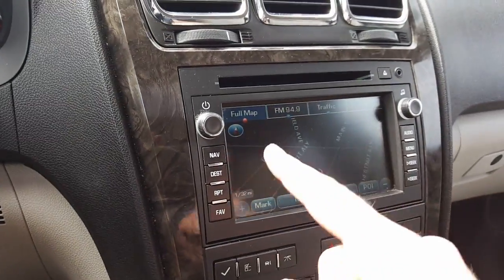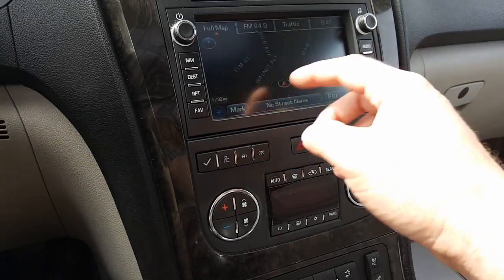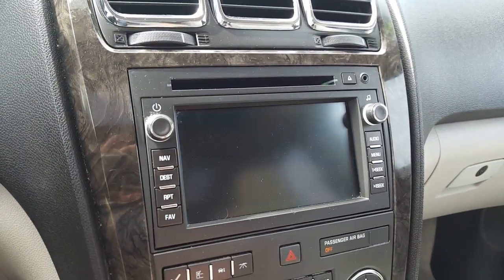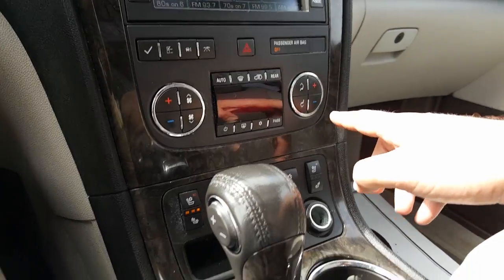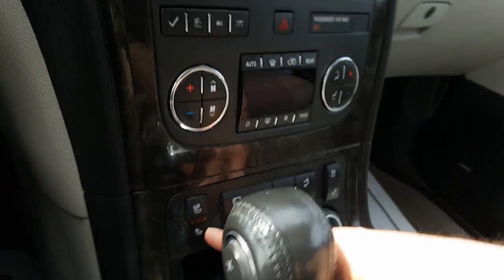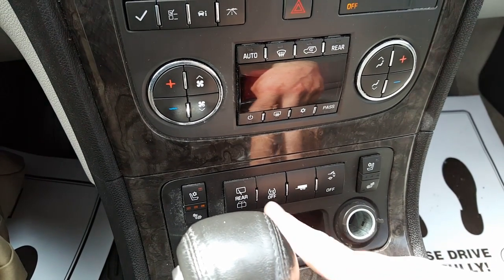Up here you have your CD player, aux cable. Here's your nav and also your audio. It throws in reverse — there's your backup camera. You also have all of your climate controls.